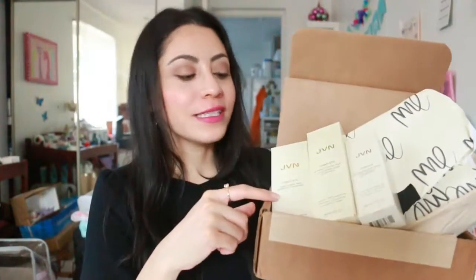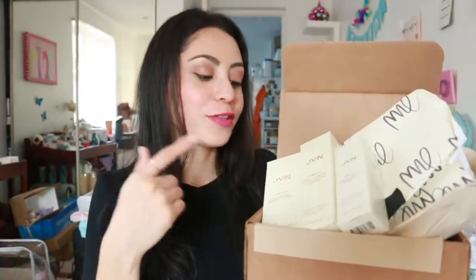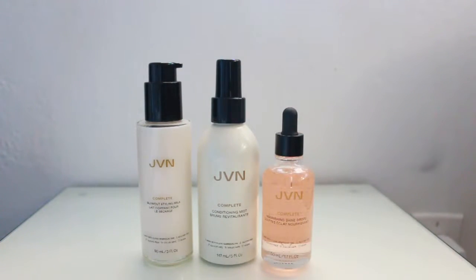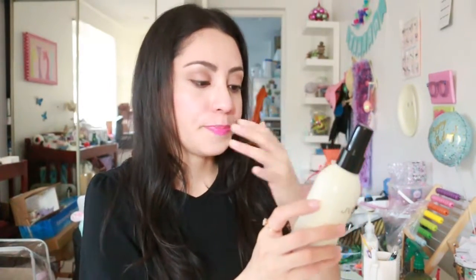Now we're taking a look at JVN, the hair care brand. It includes three products. JVN stands for the initials of the creator, Jonathan Van Ness. The three products are the Conditioning Mist, the Blowout Styling Milk, and the Nourishing Shine Drops. All products are made with hemi-squalene and are silicone-free, sulfate-free, color-safe, and vegan. The first product is the Conditioning Mist — the bottle is almost metallic looking.